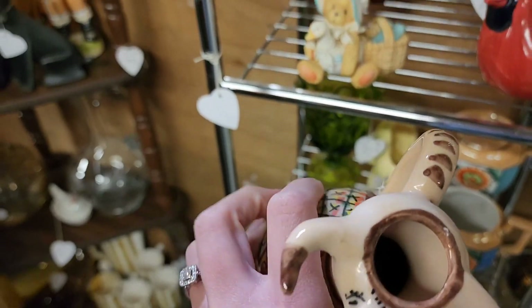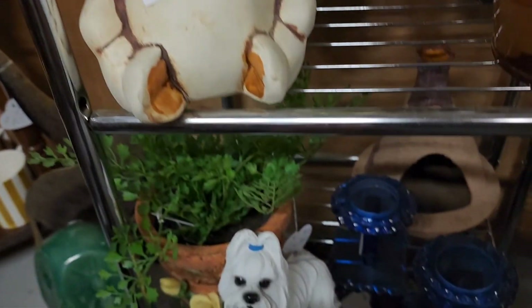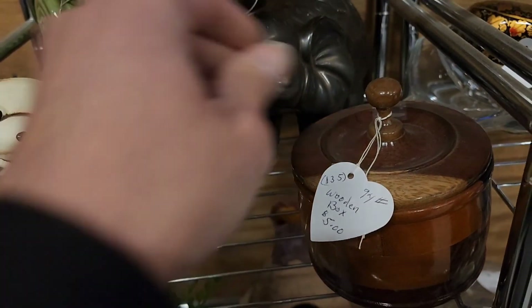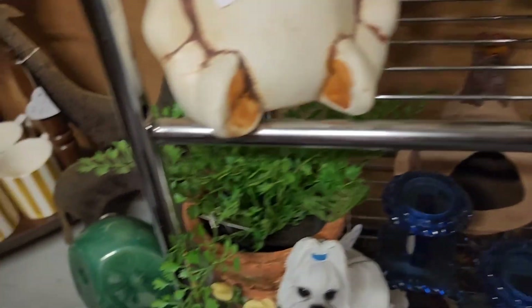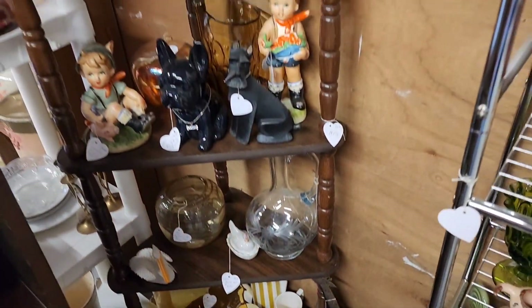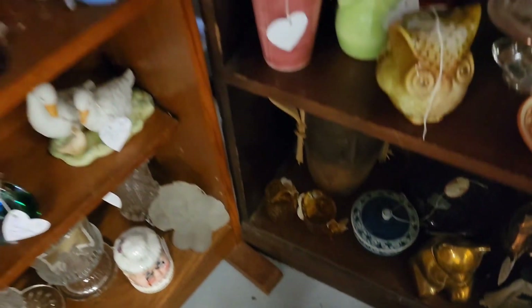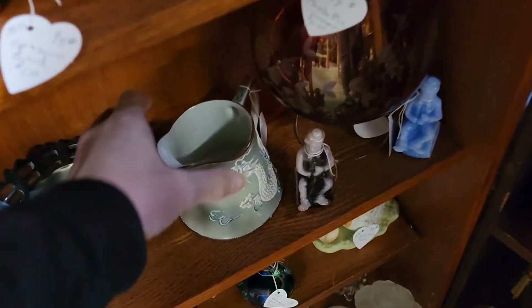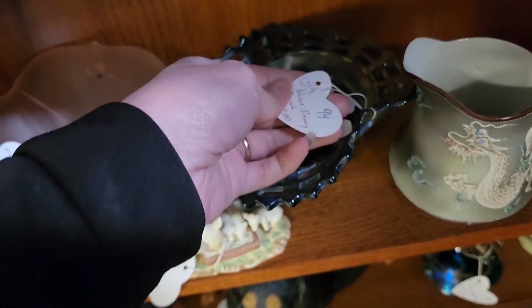I like this handmade in Spain cow creamer — or you don't have to use it for anything, you can just keep it on your shelf, it's so cute. I like this pitcher or creamer with dragons on it — it was really pretty. A Fenton piece, carnival glass.